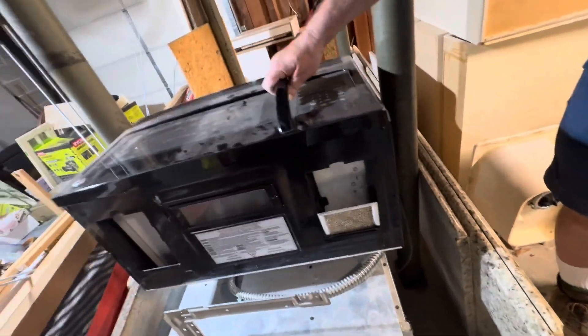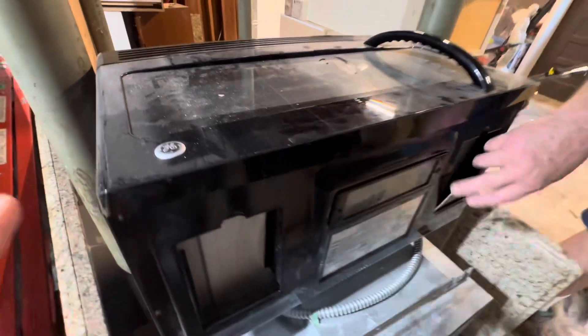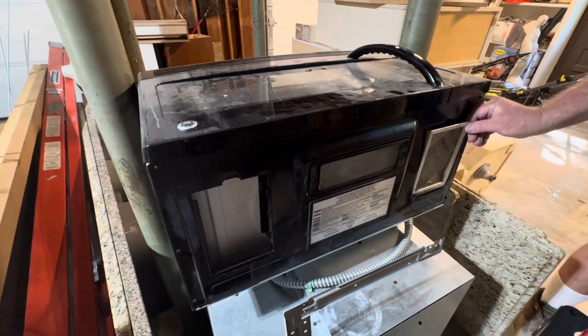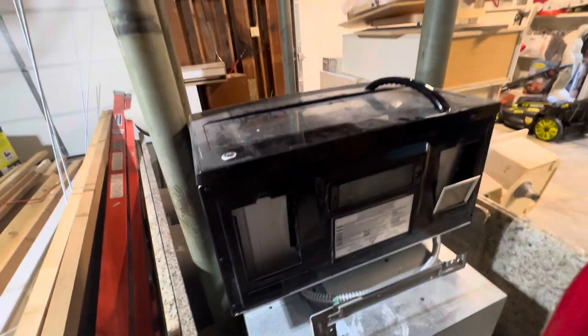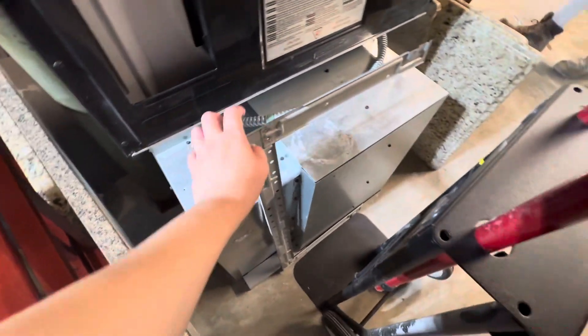It's just dusty on the vents — you know, just degrease everything. So this is the LG, mask one.